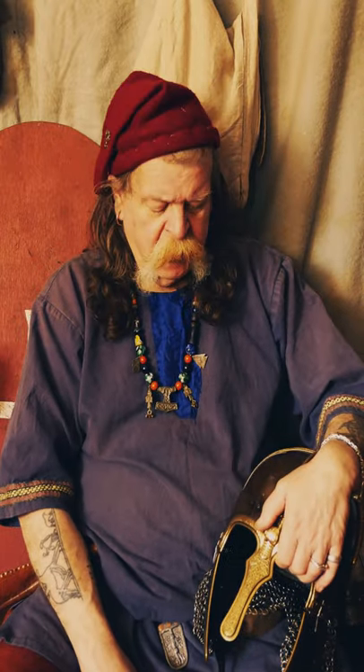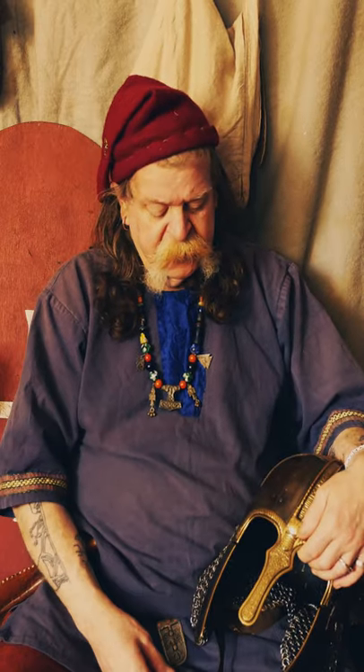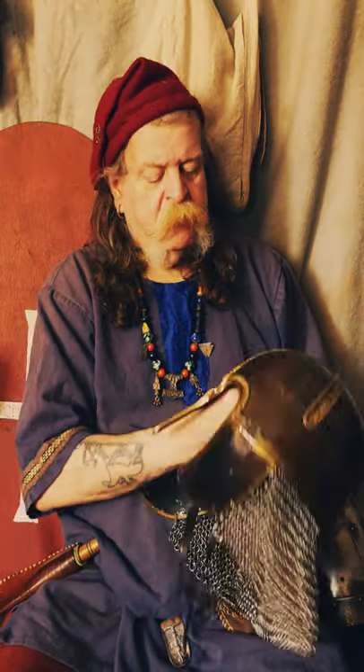Whoever would have worn a helmet like this was probably somebody of quite high rank. This is very decorative and would have cost the price of a house. It has mail and brass bindings — it would have cost a lot of money and would have been somebody of high rank.